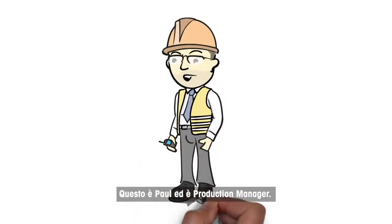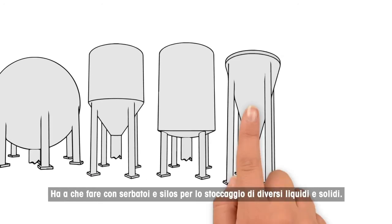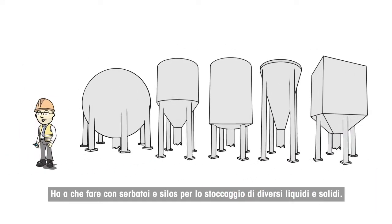This is Paul. He is a production manager. He has tanks and silos for storing different liquids and different solids.